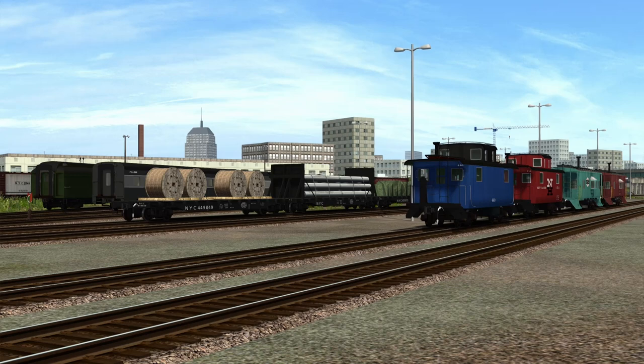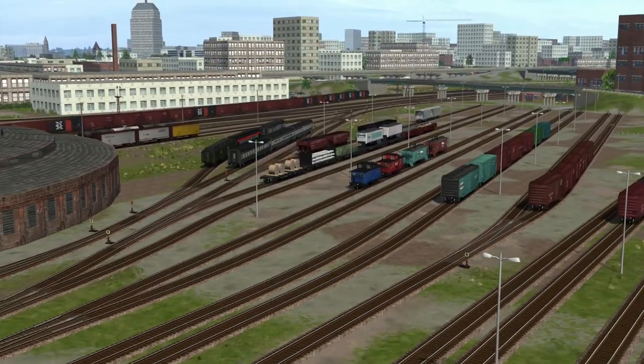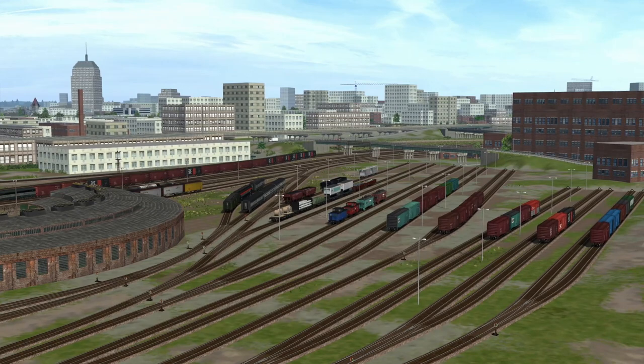The RS3 comes in freight and passenger variants. And of course you're going to get an absolute smorgasbord of rolling stock. I did not lay out everything. A lot of these routes from High Iron and G-Trax just give you a ton of rolling stock. It's very old in terms of Train Sim Classic, but you're going to get a lot of it.